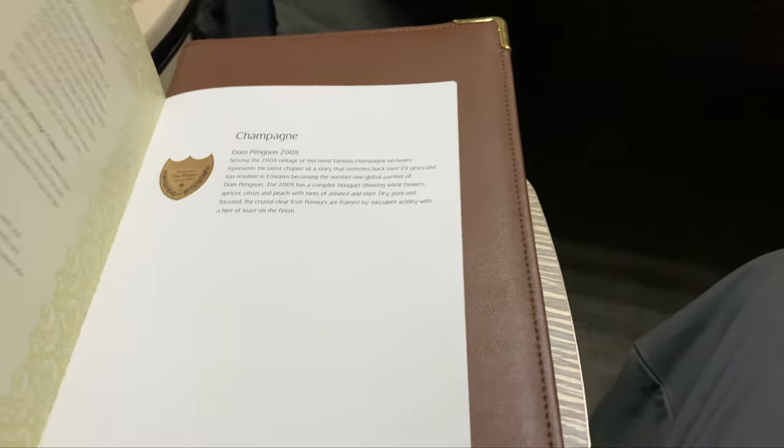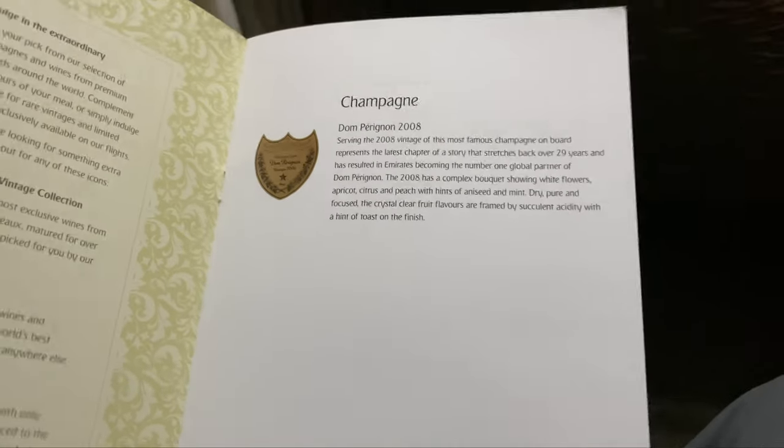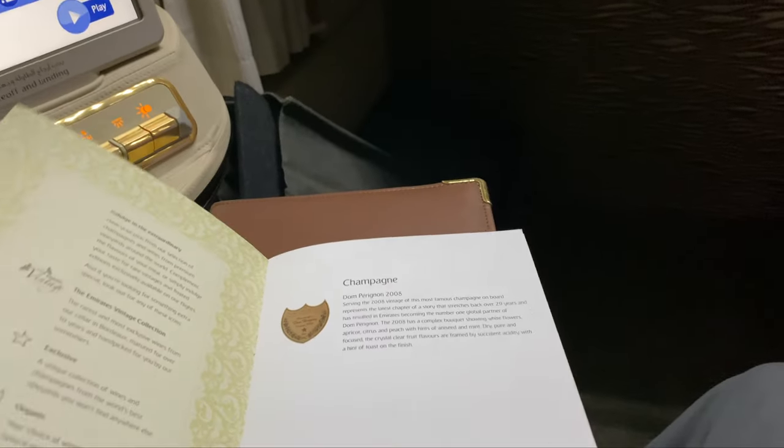I also had a Belgian waffle with a berry compote for breakfast on this flight. I'll leave you with the menus here for wine, drinks, and food so you can take a look through those to see what your choices are throughout the flight.